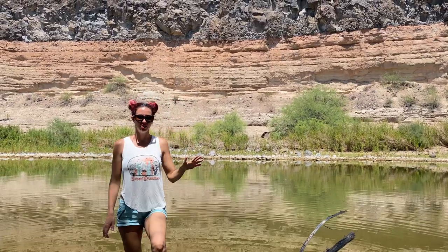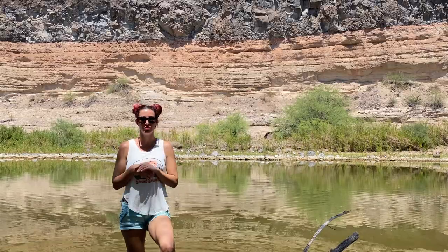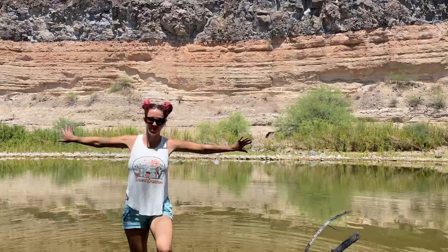Whenever I come down here — middle of summer, end of fall — there's always water here, which makes it absolutely fantastic. But another really cool factor is the geology behind me.